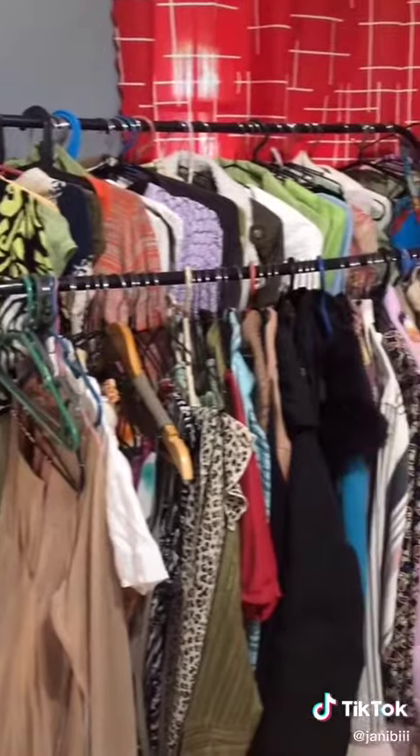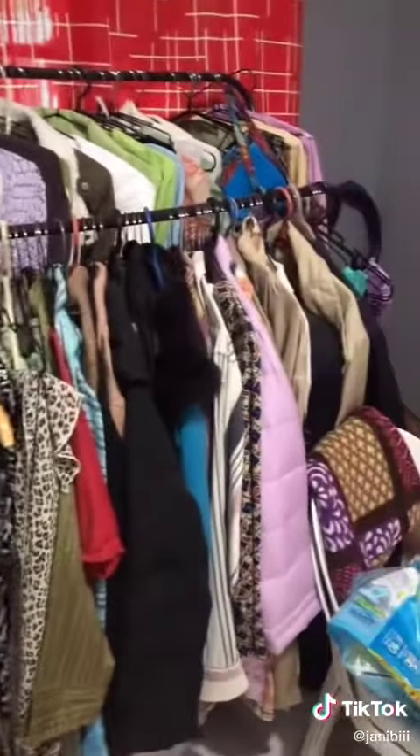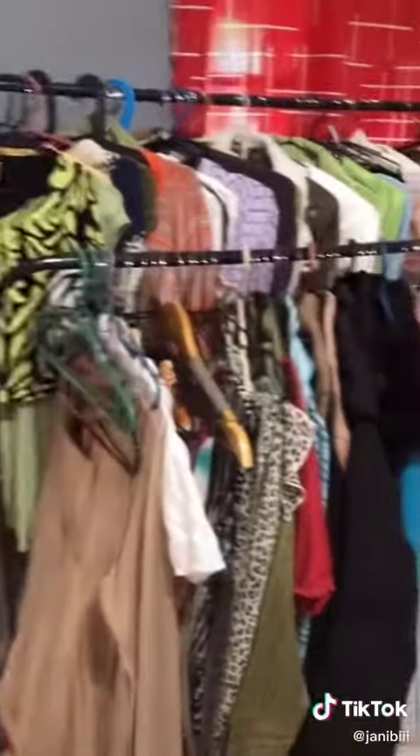They also have a double rack version. I used this one for my shop — look at all the clothes it can hold. Some of them are even jackets. It can totally handle all of that. Best purchase for my shop.